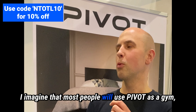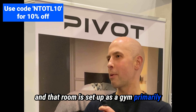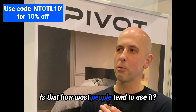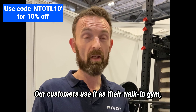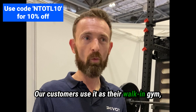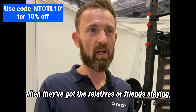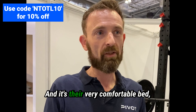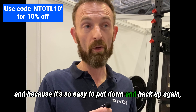Most people will use Pivot as a gym — that room is set up as a gym primarily until they need a spare room, in which case they can easily fold it down. Is that how most people tend to use it? Primarily, yes — the sweet spot is if you've got a guest room. Our customers use it as their walk-in gym, their dedicated exercise zone every day of the week, and then for the few weekends a year when they've got relatives or friends staying, the bed comes down within about a minute. But we also have people who use it as their main bed, and because it's so easy to put down and back up again, they do that every day.